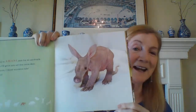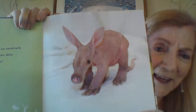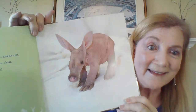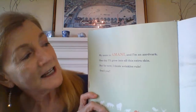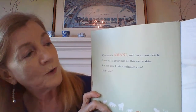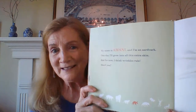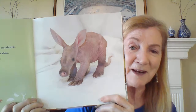You see this little one? Anybody think they know what animal that is? Here we go. My name is Amani, and I am an aardvark. One day I'll grow into all this extra skin, but for now, I think wrinkles rule — don't you? So look at, as a baby, he's all wrinkled. As he gets bigger, some of those wrinkles will smooth out.